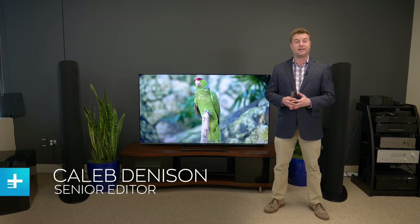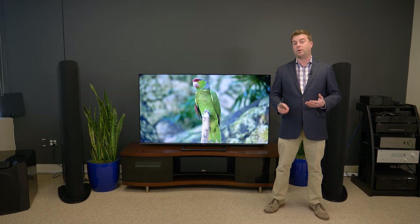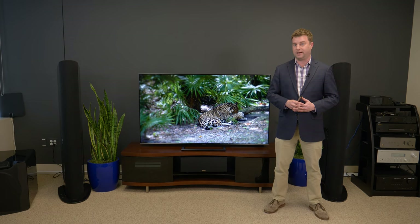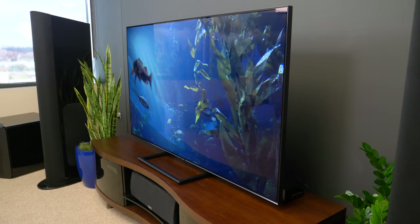QLED versus OLED — two TV technologies that sound similar, but they look and work very differently. If you've arrived at this video, you're probably trying to decide which kind of TV might be best for you, so I'm going to try and help make that decision easier. There are a number of different brands that make QLED TVs, but for the purposes of this video, we're going to hone in on Samsung QLED TVs. They're by far the most advanced and most popular kind of QLED TV. So let's dig right in.